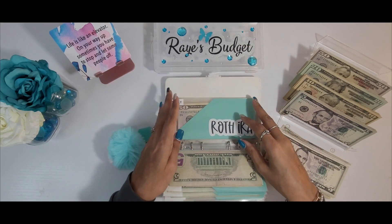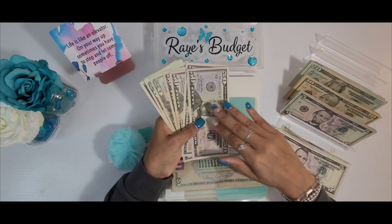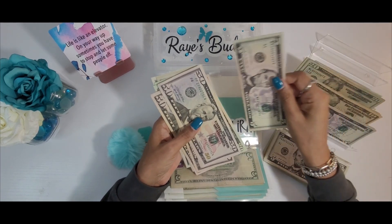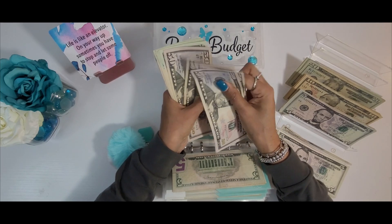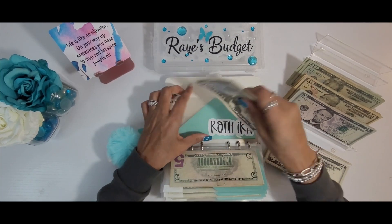Last we have the Roth IRA. The Roth IRA will be getting $75 today — $50, $70, and $5. And let's see where this takes us — we are at $300. Perfect.